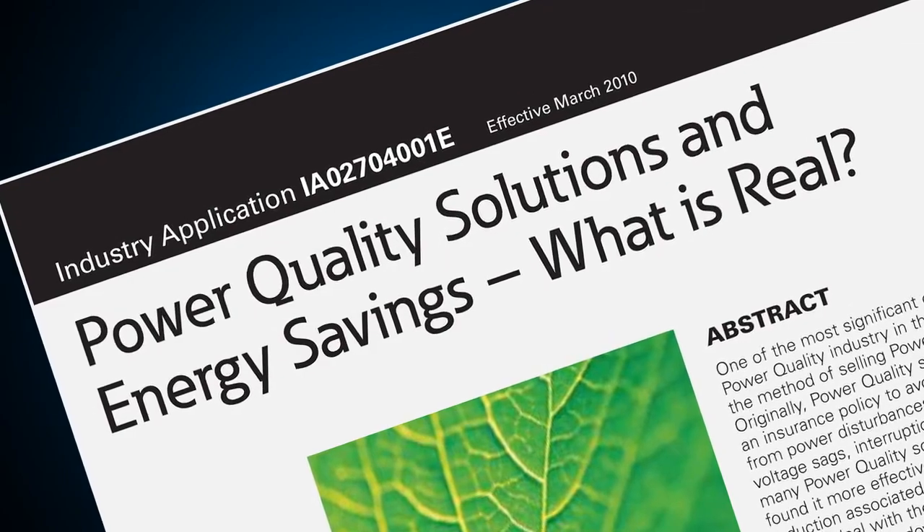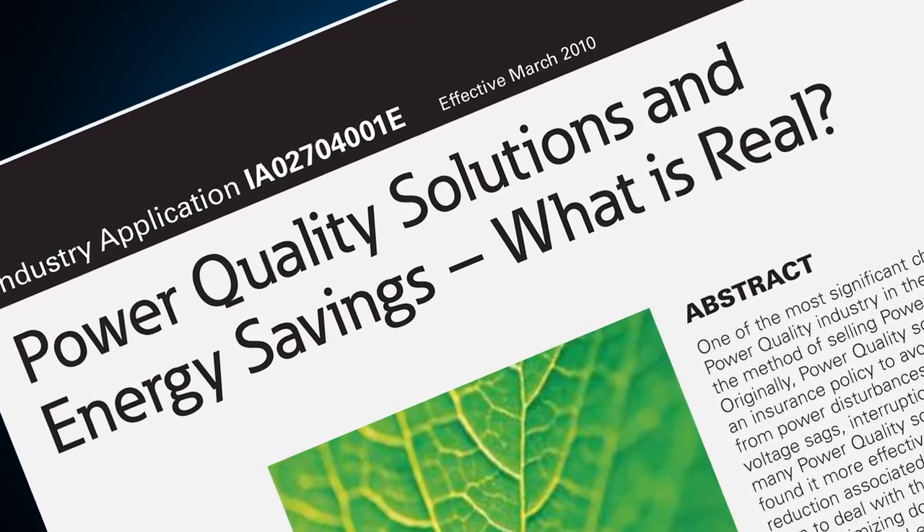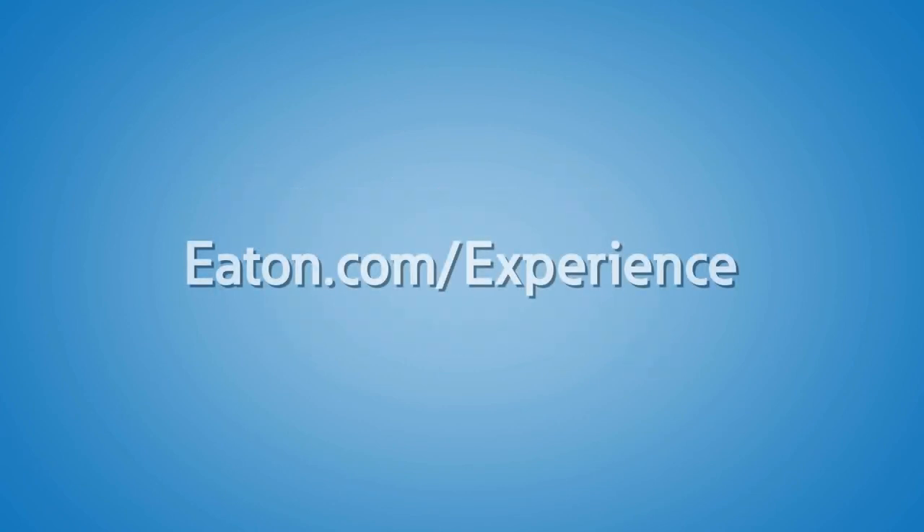There are plenty of other examples of vendors exaggerating savings. Many of the details of false energy savings can be found in the technical paper entitled 'Power Quality Solutions and Energy Savings — What is Real?' Here at the Power Systems Experience Center, we are constantly working to demystify difficult electrical issues by simplifying their explanations through demonstrations. Contact us or your local Eaton representative to schedule a visit to the Power Systems Experience Center today.